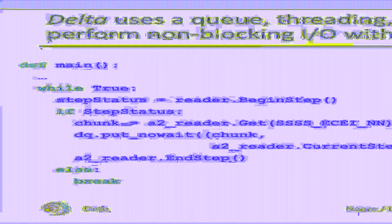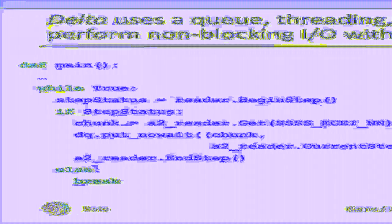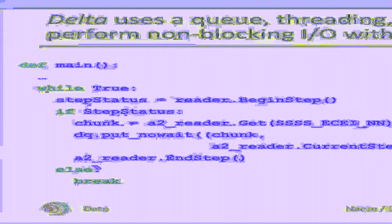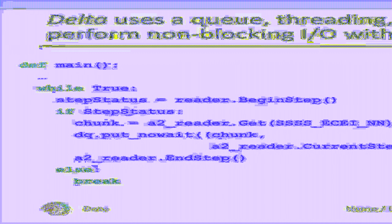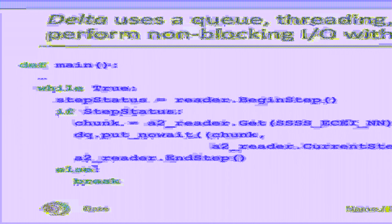DELTA combines Queue, Threading, and pool executors to facilitate non-blocking I/O and compute with high concurrency. In the main loop, the processor receives a time chunk from the stream and puts it into the queue. Once the stream is empty, it exits this loop. The worker threads all execute the consume function, where they read time chunk data from the queue and start the analysis pipeline. Once the queue is empty, the worker tasks return.